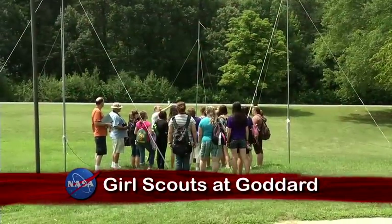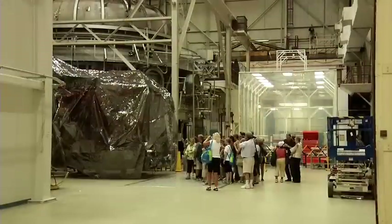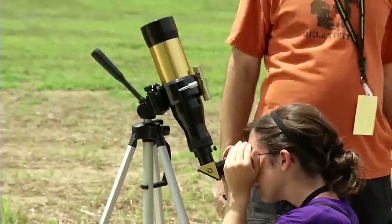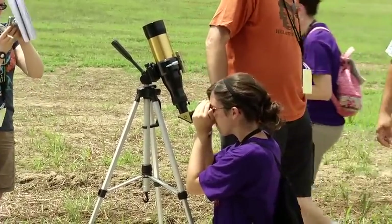The Goddard Space Flight Center in Maryland opened its doors to Girl Scouts from across the country for NASA's Girls in Space camp. One scout said she didn't know what the clean room was but was excited about seeing it. The scouts spent four days learning about NASA missions and how astronomers investigate the mysteries of the universe.